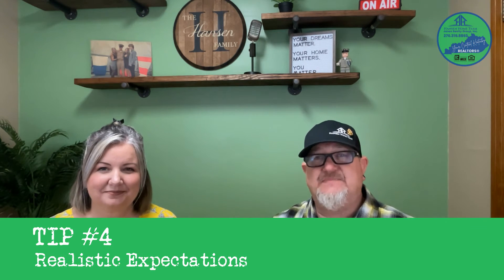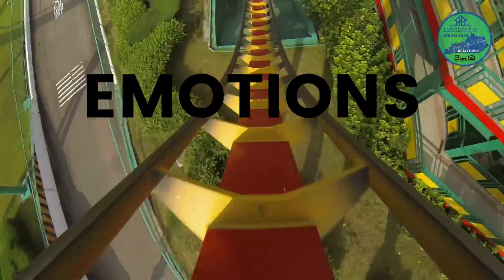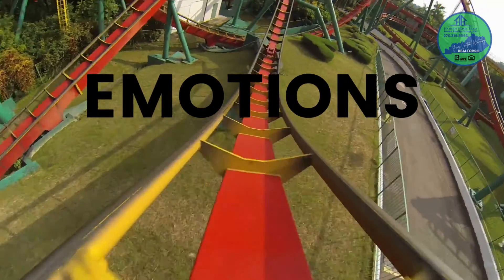Tip four: realistic expectations. It is rare for your first offer to get accepted in this market. The process is going to put you through a roller coaster of emotions — you're going to be excited, sad, hurt, hopeful. It's going to run the gamut. By knowing that, hopefully this will help you manage your expectations.